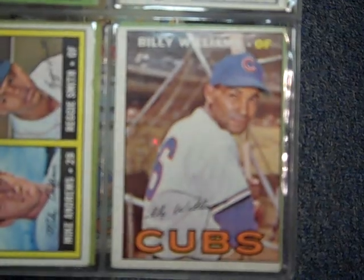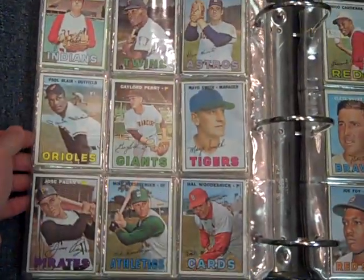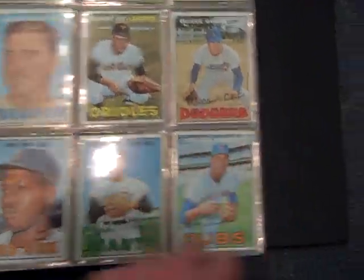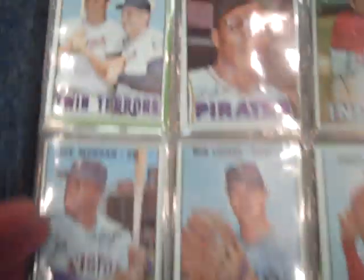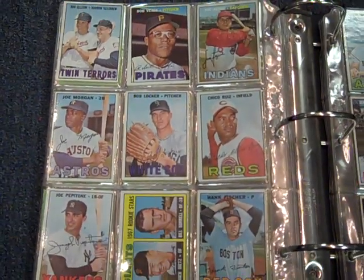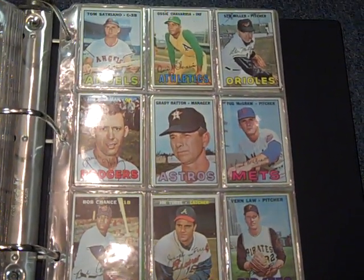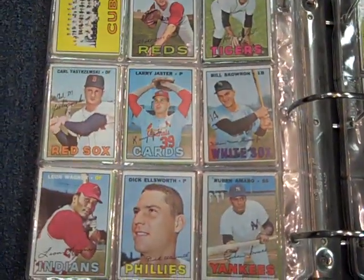Sorry about that glare. Billy Williams. Bob Uecker. Fergie Jenkins. Harmon Killebrew card there. Topps had a lot of fun little specialty cards like that in their sets — they do that in their newer sets as well. 2010 Topps Update just arrived; it's got some fun cards like that, I believe.